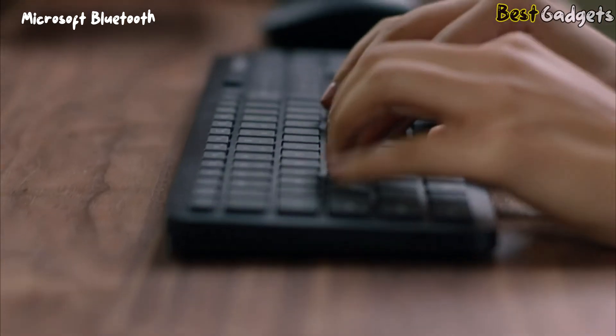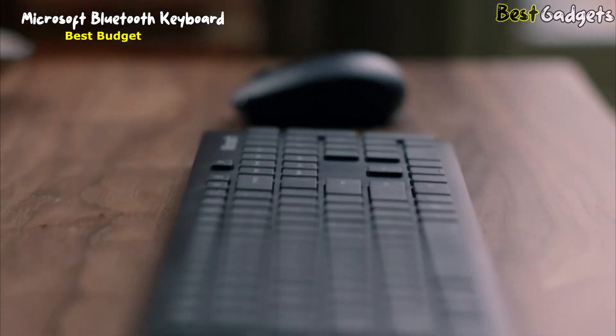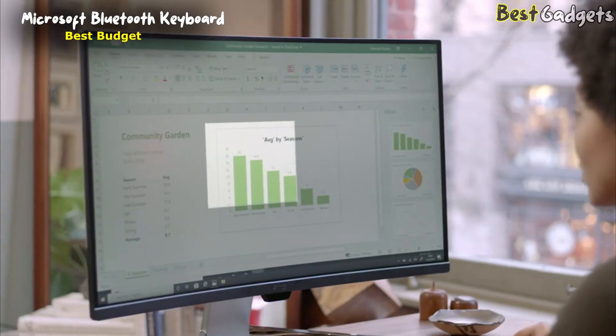Number 4: the Microsoft Bluetooth Keyboard, the best budget quiet keyboard. It is available at a reasonable price of about $35.